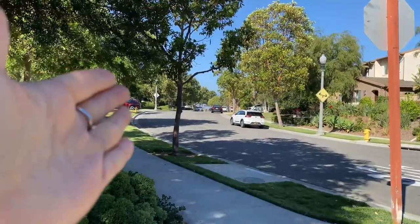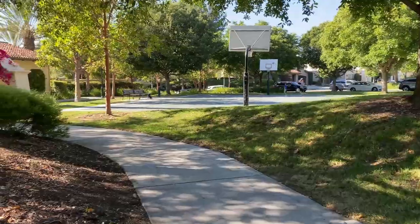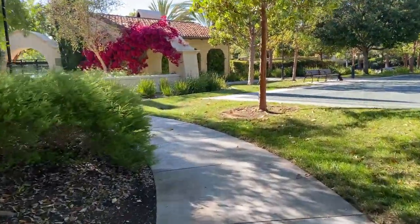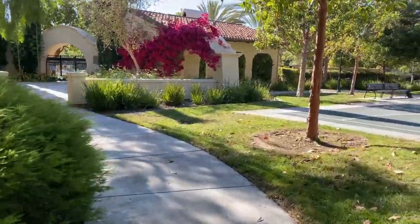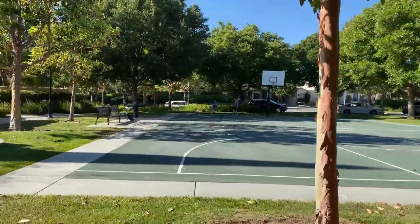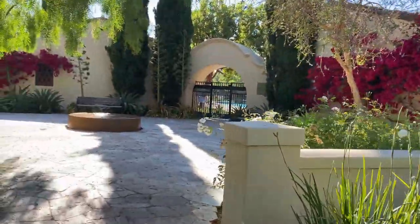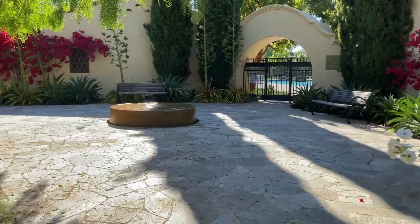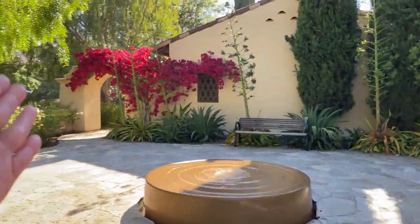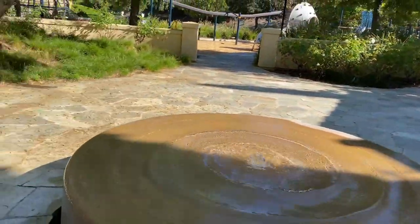Căn nhà của chúng ta nằm ở trong cái khu vực này đây. Có basketball court nè mọi người! And this is the clubhouse, swimming pool, and spa. Rất là xinh, và ở đây còn có trồng cây bông giấy nữa mọi người.